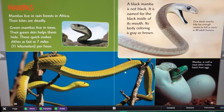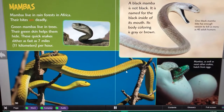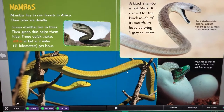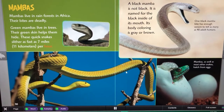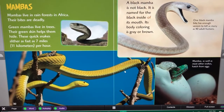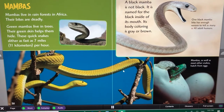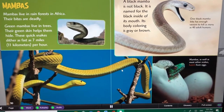Mambas live in rainforests in Africa. Their bites are deadly. Green mambas live in trees. Their green skin helps them hide. These quick snakes slither as fast as 7 miles (11 kilometers) per hour. A black mamba is not actually black — it is named for the black inside of its mouth. Its body coloring is gray or brown. One black mamba bite has enough venom to kill as many as 40 adult humans. Mambas, as well as most other snakes, hatch from eggs.